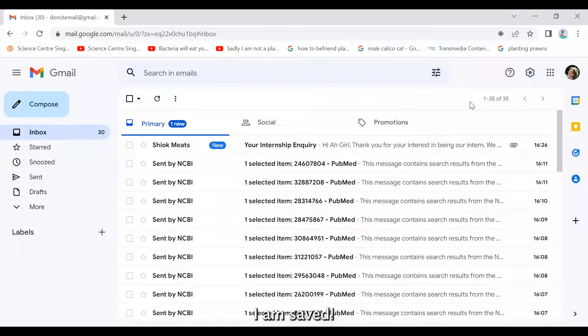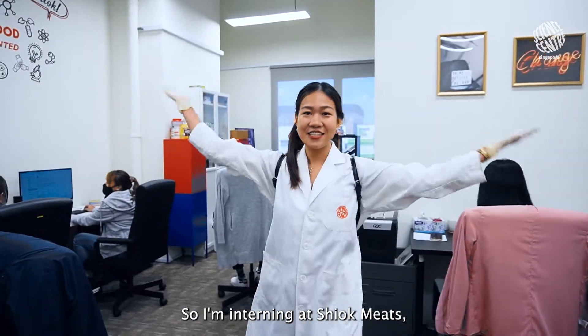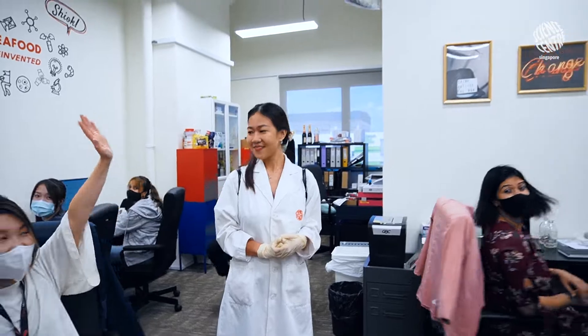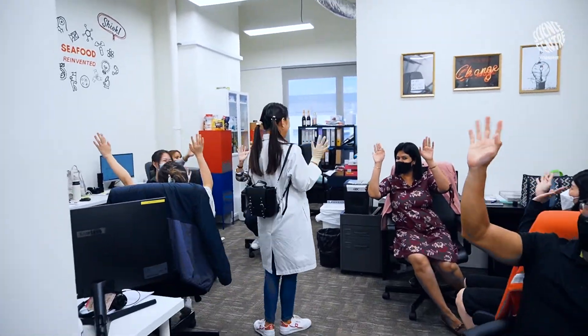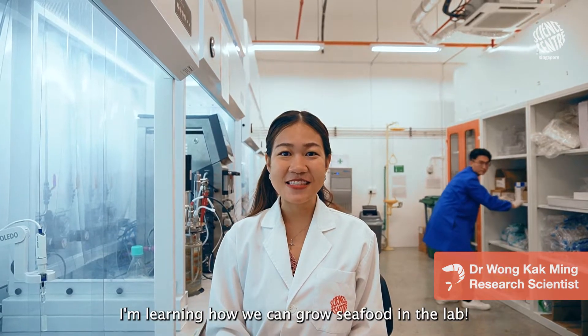I am saved! So I'm interning at Shope Meats, a cultivated crustacean meat startup! This is my supervisor, Dr. Wong. I'm learning how we can grow seafood in the lab.